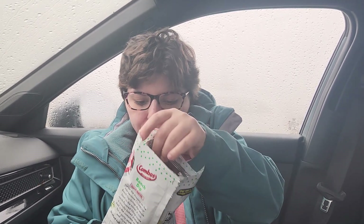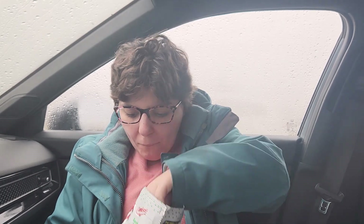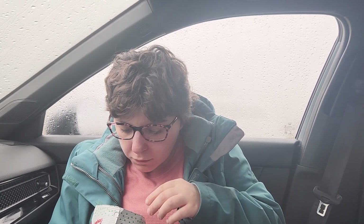It almost tastes like orange powder in there. But I don't want to taste the orange flavor — I taste it a little bit. I taste more cheese flavor than anything. But these are a 10 out of 10. They are delicious.